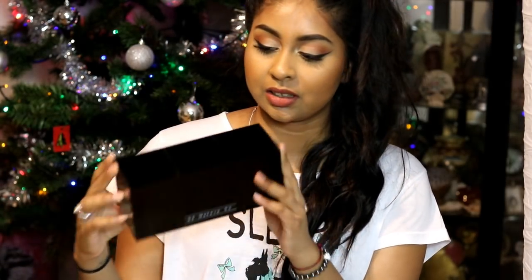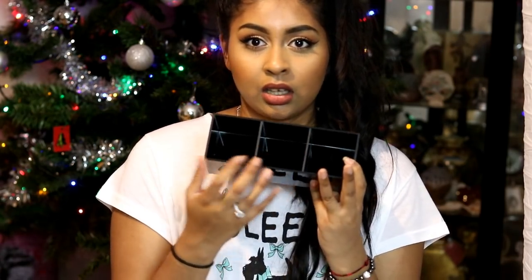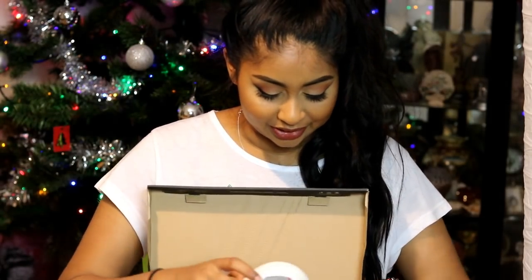My boyfriend knew my sister got me the MALM desk, so he got me this makeup container thing. It's from M2 Makeup — I don't know the brand but it feels very solid. You get three compartments in there and I'm definitely going to put my eye brushes and face brushes in it. I can't wait to use this — I need to clean my brushes actually — but yeah, he got me that.